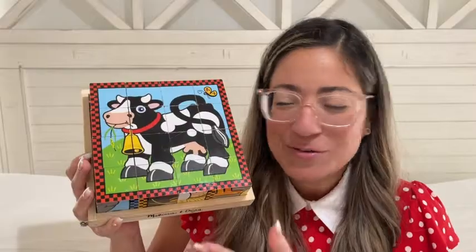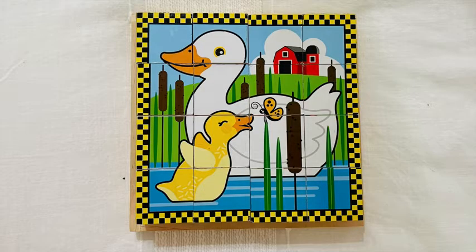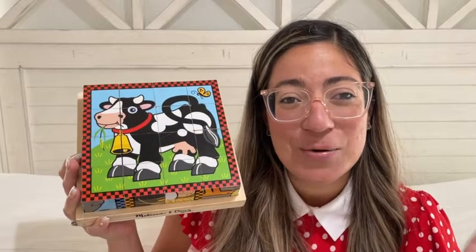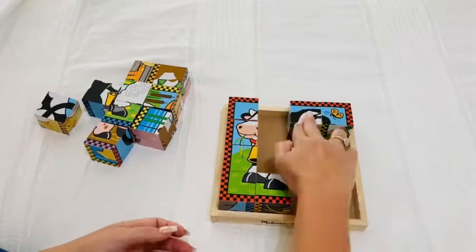The pictures are really colorful and they have different animals. This is the cow, but you can also find chickens, horses, a pig, and a sheep. The kids absolutely love how many cute farm animals they can form with the same puzzle, which is absolutely fantastic.